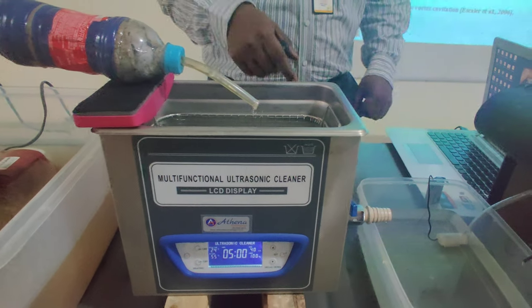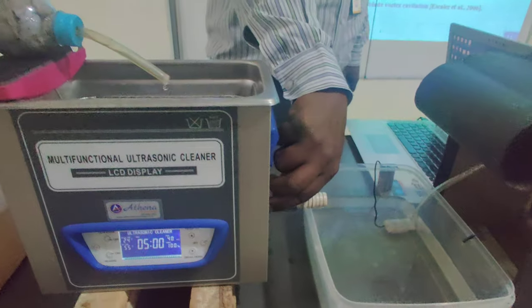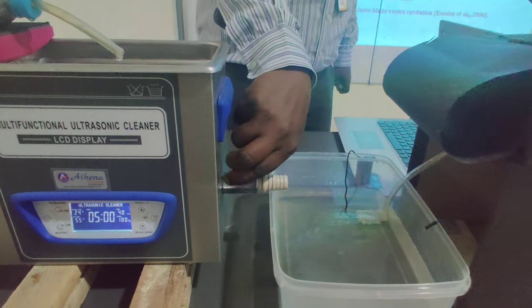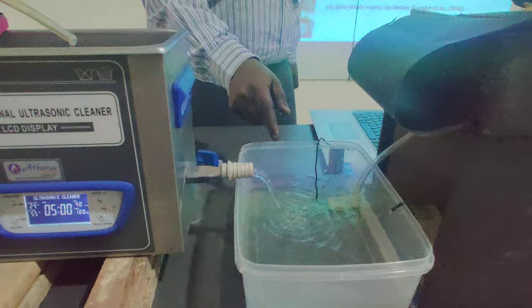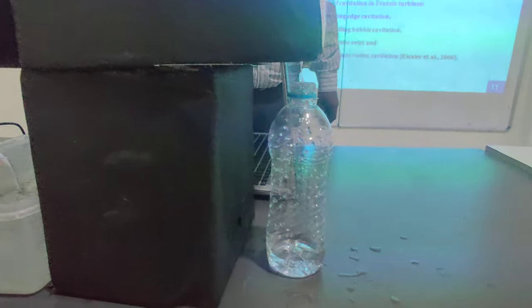This is the first stage of pure drinking water production. By using ultrasonic transducer sensors, we implement the second stage of pure drinking water purification. Here, by using IoT techniques, we obtain the final pure drinking water output.